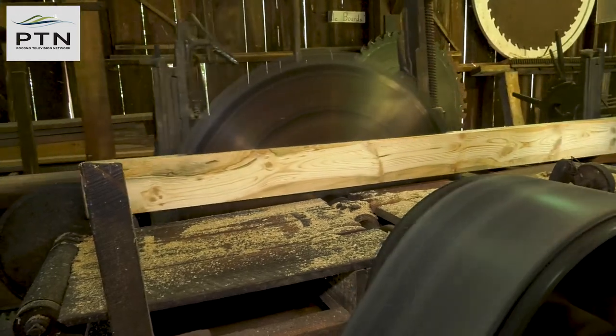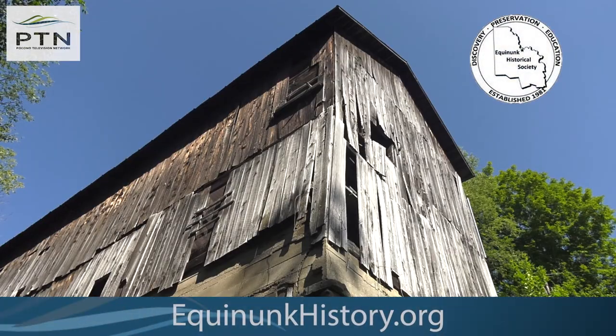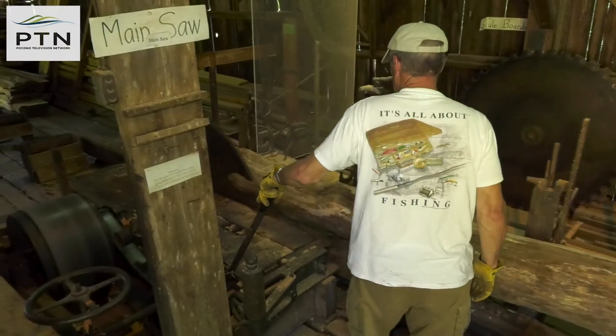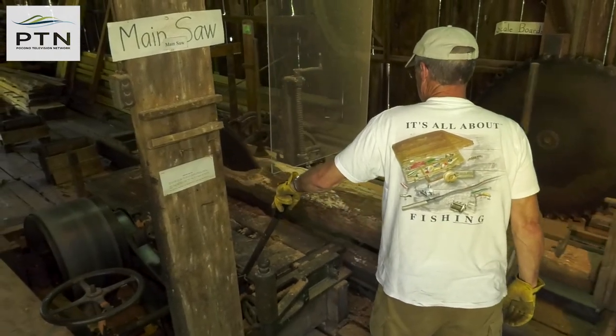To find out more about upcoming tours, head to equinunkhistory.org and make a point to visit this historic gem right here in the Pocono Mountains. Jim Hamill for the Pocono Television Network.